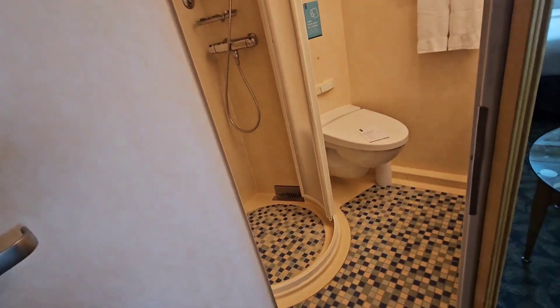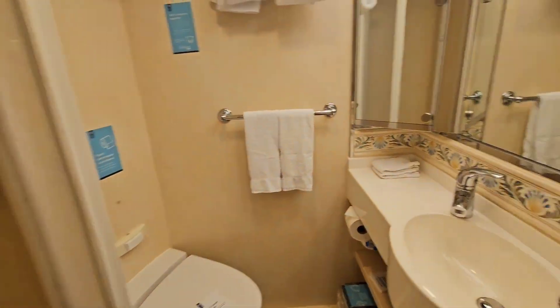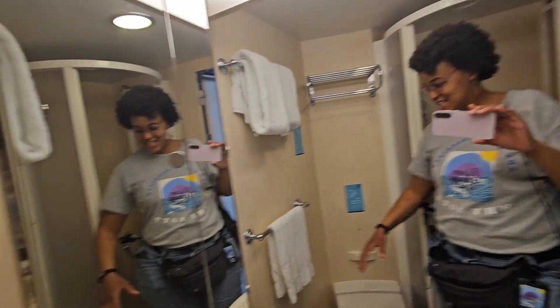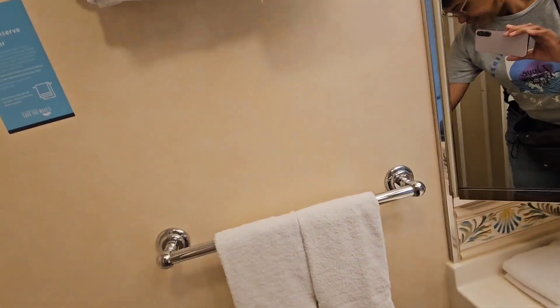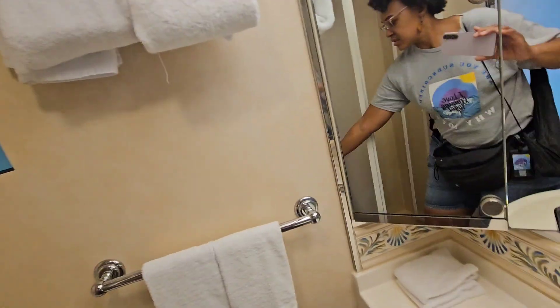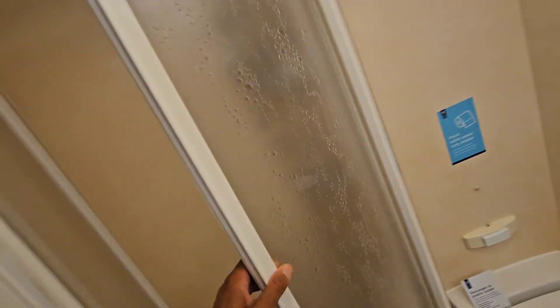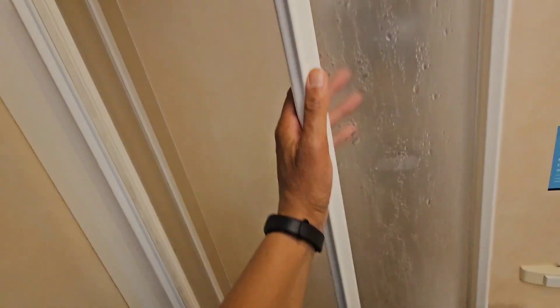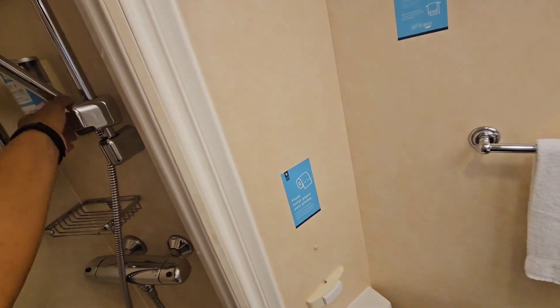Now we're gonna check out this bathroom. It says watch your step — make sure you watch yourself. There's a toilet, it's got the sliding door — you gotta slide both. That'd be a pain, but here is the real test.